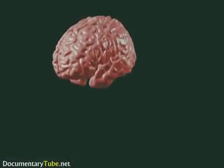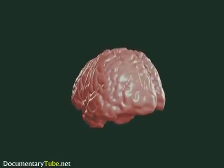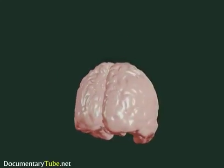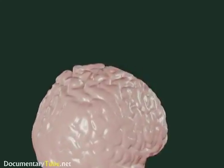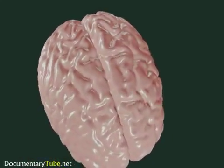The cerebral cortex is the outermost covering of the brain, which has evolved in humans further than in any other species, and is most responsible for making humans human. It is also the structure most associated with higher mental functions.